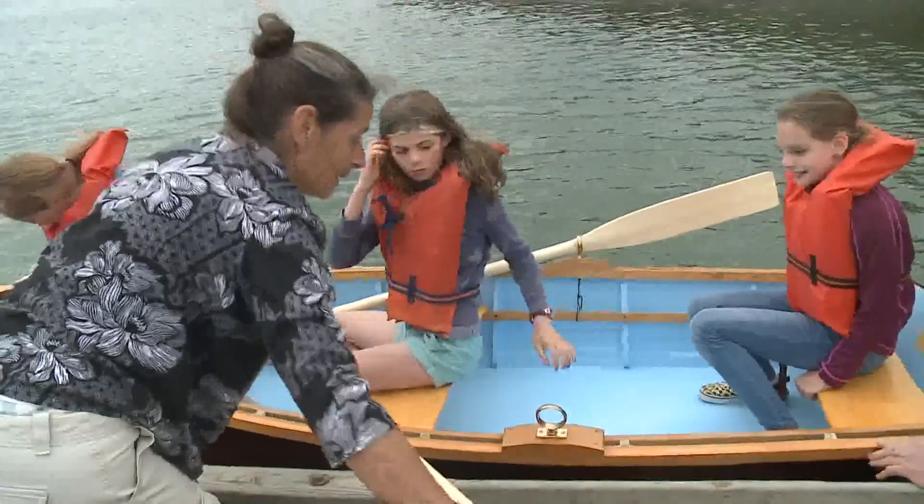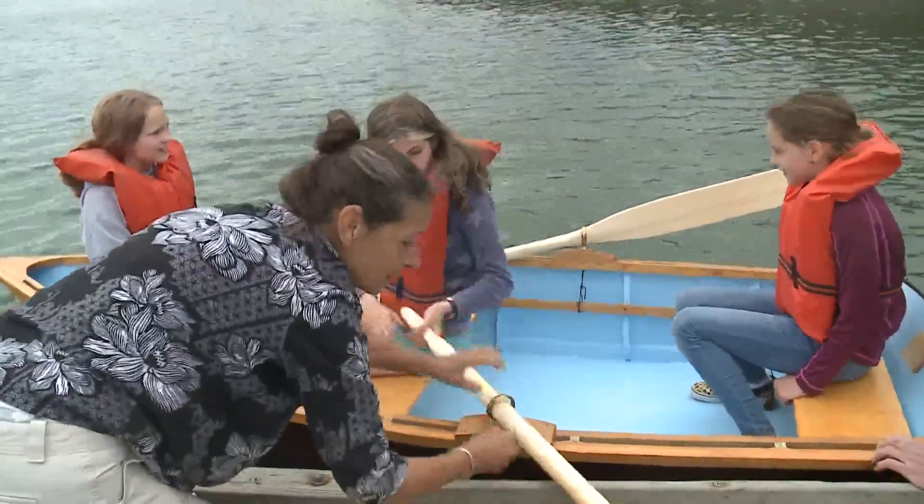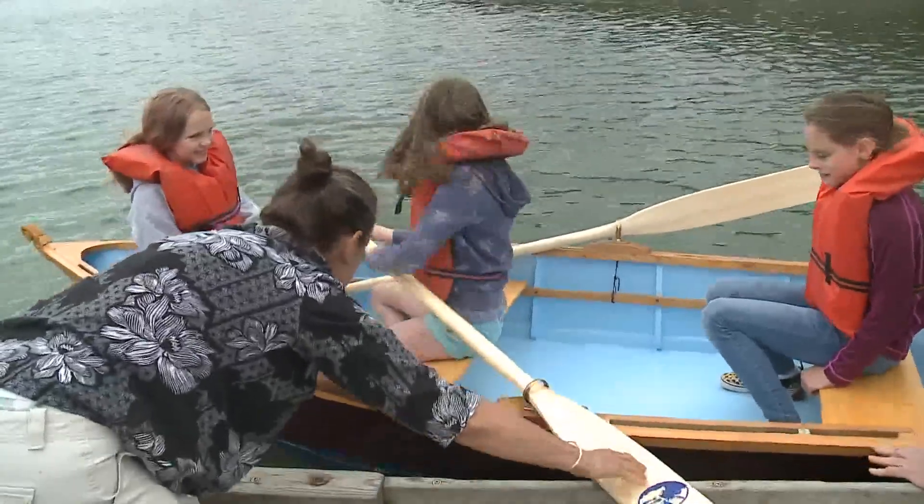Most of the students have never used these tools before, and we teach them fundamentals. I think you'll see today that they're shocked by the fact that they've actually completed this project and the boats look as good as they do.